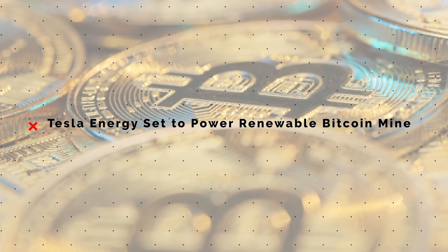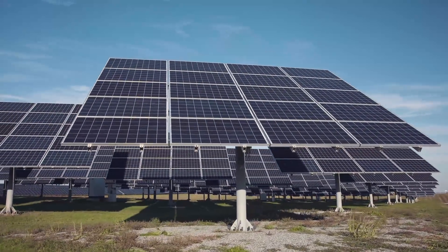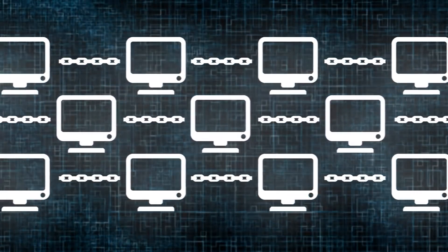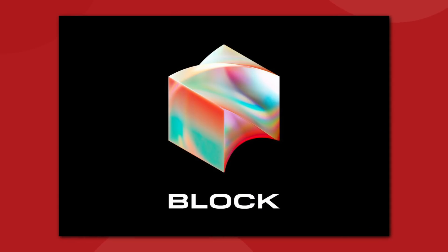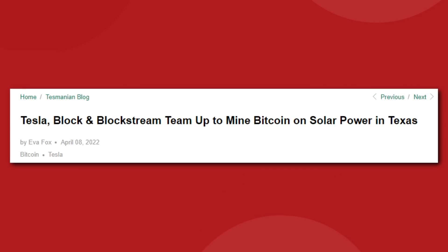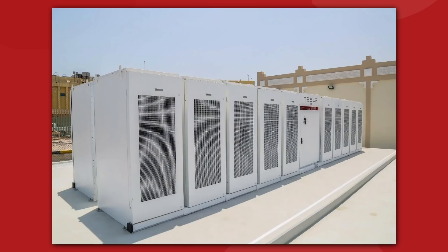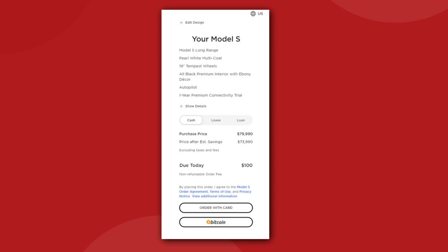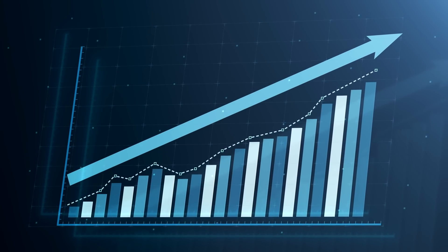Tesla is getting back into the cryptocurrency game with a new Bitcoin mining project that will be powered by Tesla solar panels and Megapack battery units. The project is a collaboration between Tesla and two blockchain startup businesses: Twitter founder Jack Dorsey's digital payment company Block, formerly known as Square, and Blockstream, who make applications that support the Bitcoin network. The three companies are teaming up to build a Bitcoin mining farm in Texas. The renewable energy Bitcoin mine would feature a 3.8 megawatt solar array paired with a 12 megawatt hour battery system — four Tesla Megapack units.